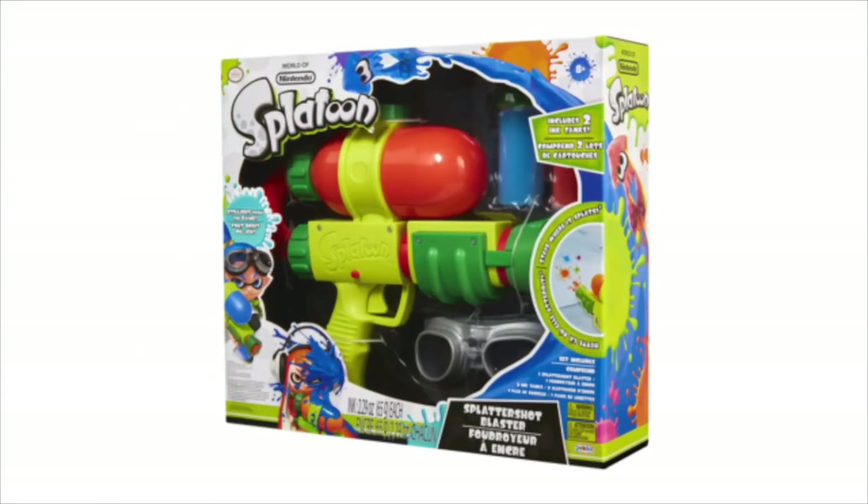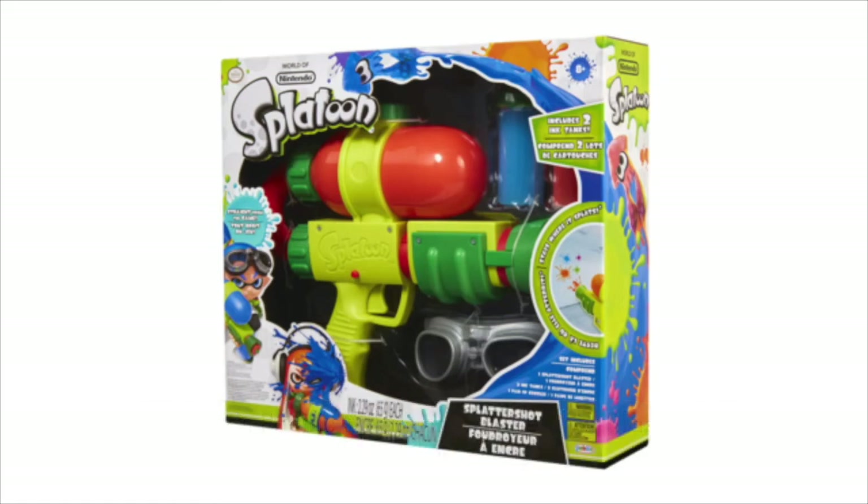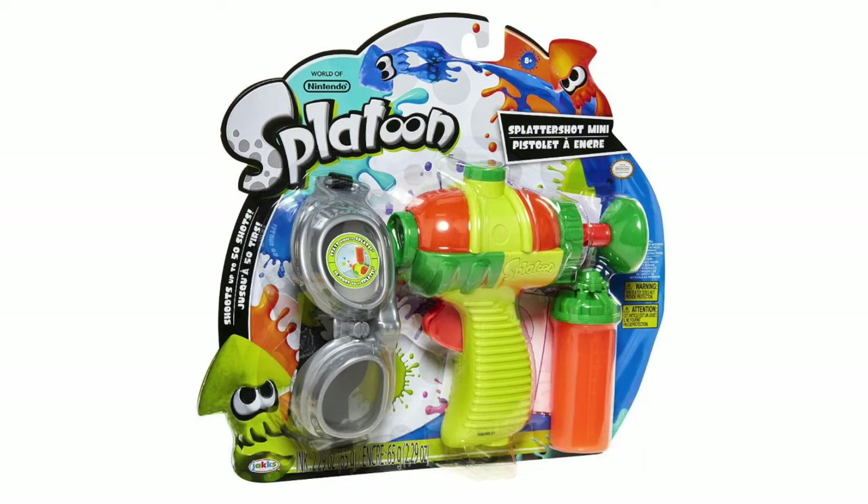Moving into our Splatoon gift section, we have the Splatoon Splatter Shot Blaster from Jakks Pacific, retailing at $29.99. This was my top-rated toy for 2017 — it shoots not water but ink, by which I mean slime, and it reaches up to 30 feet. It works exactly as advertised. If you're on the more frugal side, the Splatter Shot Mini retails at $14.99 and also shoots up to 30 feet using the same ink slime.